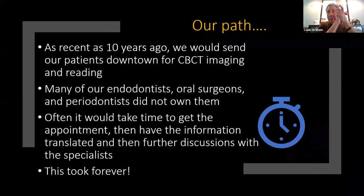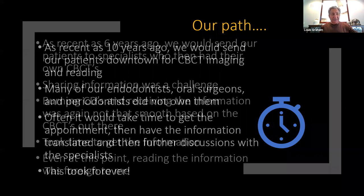Ten years ago, we would send our patients to a CBCT imaging center. They would be charged anywhere from $300 to $500, and I would get films sent back to me. Many of our endodontists, oral surgeons, and periodontist specialists did not own them ten years ago. It would take time to get an appointment, and then I'd have to wait for the information to be sent over. It was crazy.